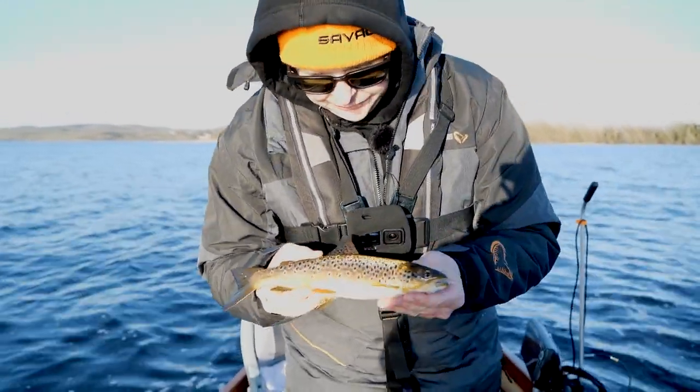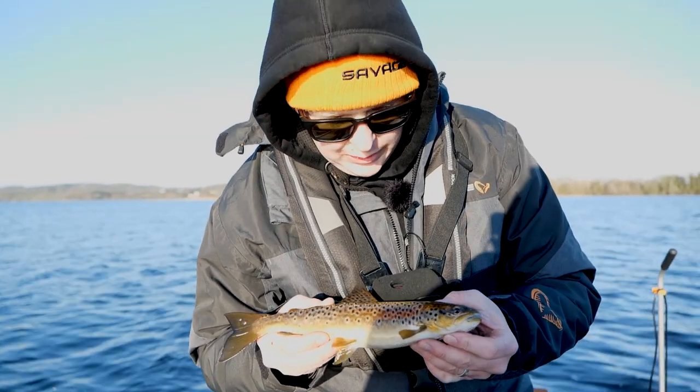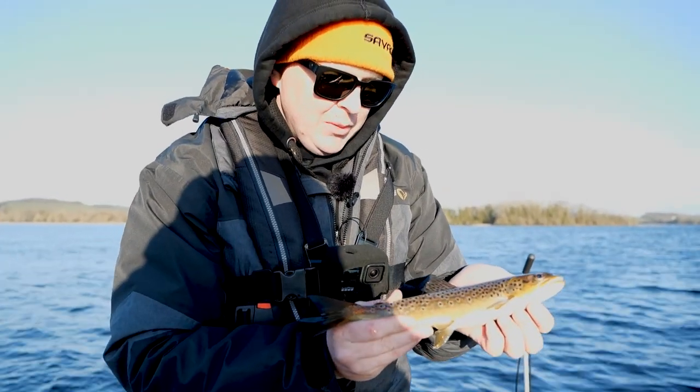Another beautiful trout in the evening sun. So we decided on the way back we'll stop and get a few trout. Looks like we're in luck, so we'll get her back and see if we can find any more.